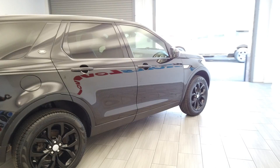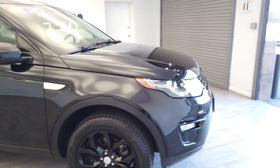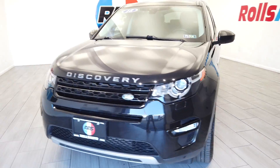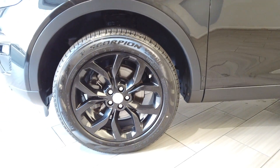You can see the factory tint, those black rims, keyless entry, turn signal mirrors, those fog lights, and very big wheels from Land Rover.